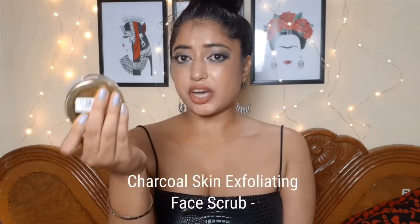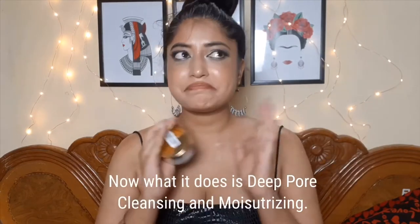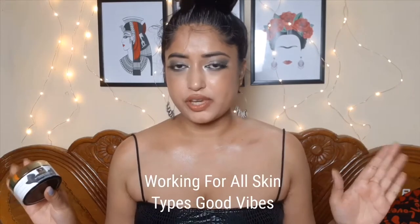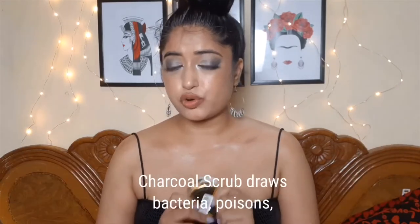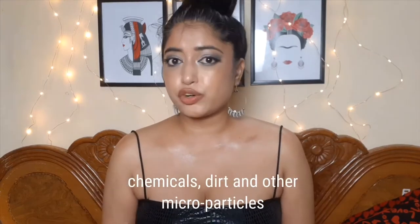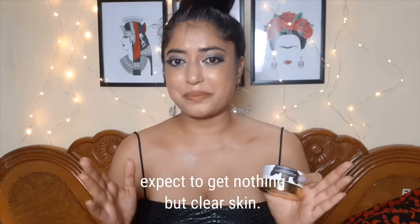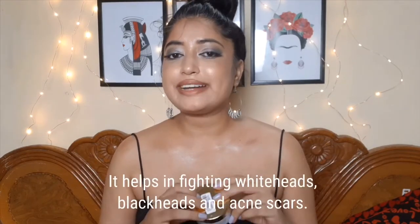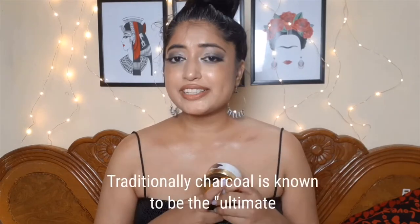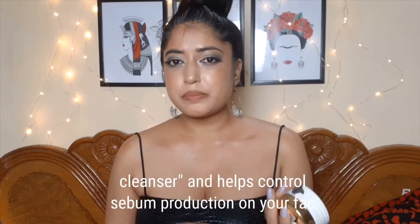Good Vibes Activated Charcoal Skin Exfoliating Face Scrub. It does deep pore cleansing and moisturizing, and works for all skin types. The charcoal scrub draws bacteria, poisons, chemicals, dirt, and other micro-particles to the surface of your skin. Every time you apply this scrub, expect clear skin — it helps fight whiteheads, blackheads, and acne scars.